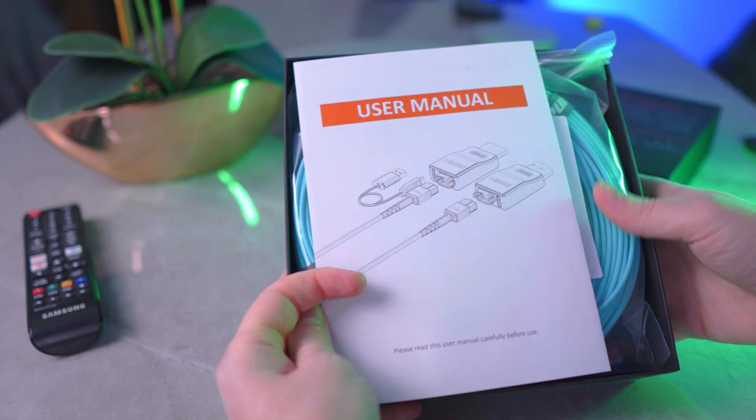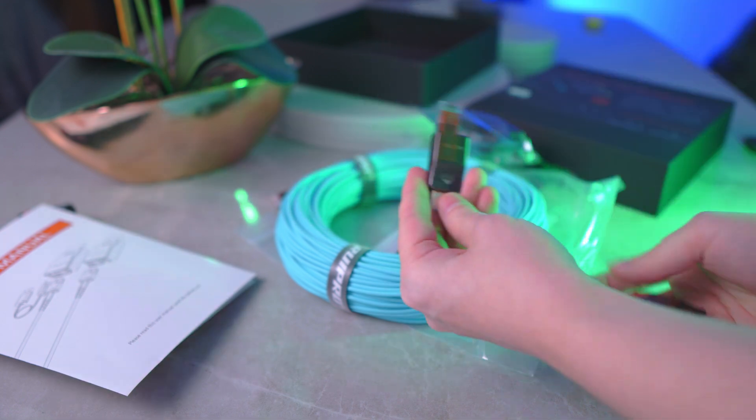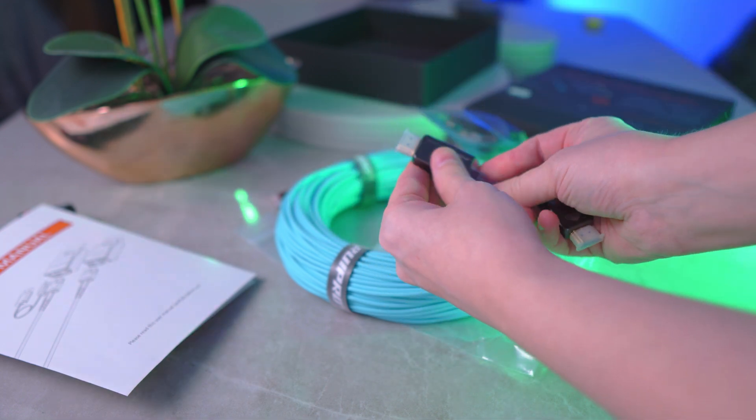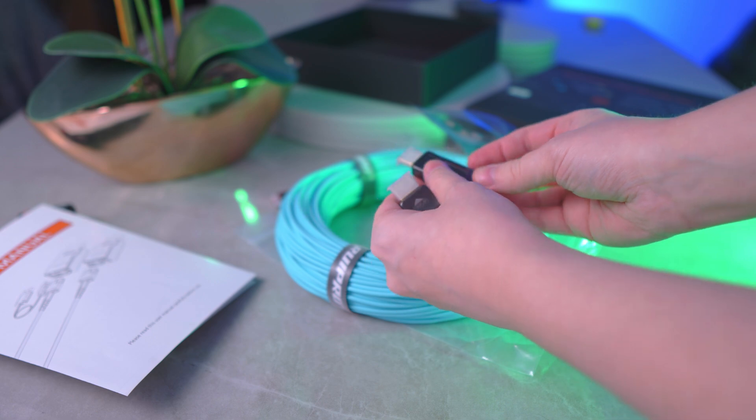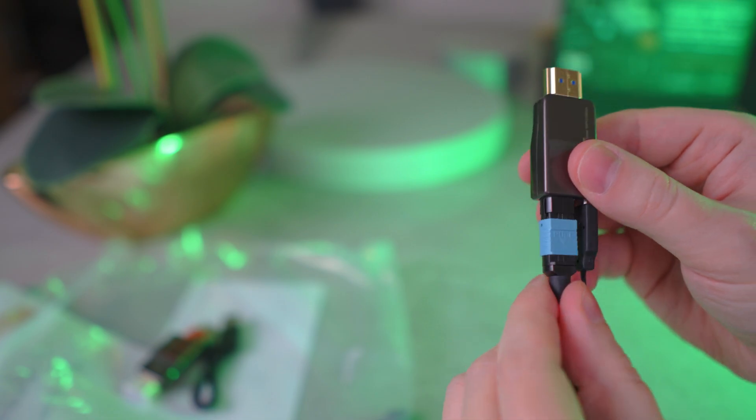These ends support HDMI 2.1b at 448 gigabits per second bandwidth with HDR, eARC, and up to 8K60 or 4K120, as you would expect. But when there is a new HDMI spec — say 2.2 or 3, or whatever random number they choose — you can just swap this out and you are upgraded.